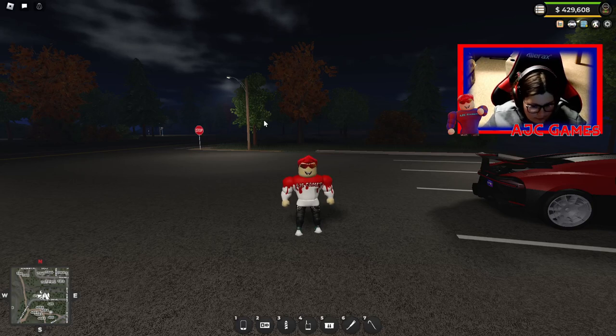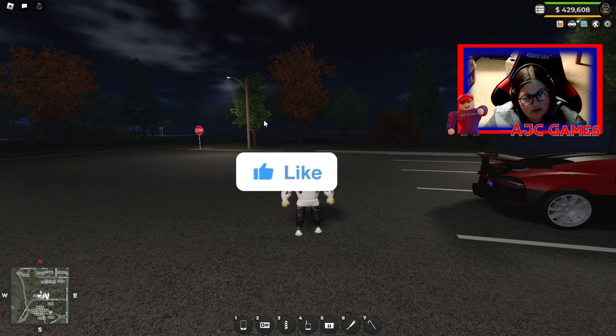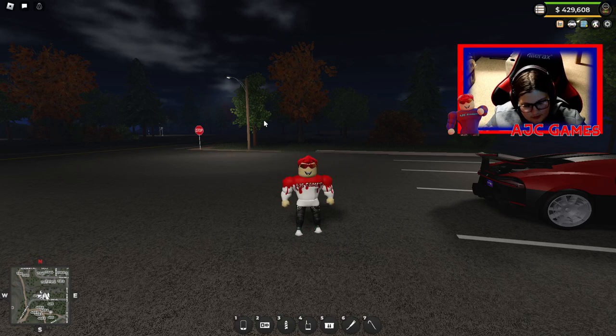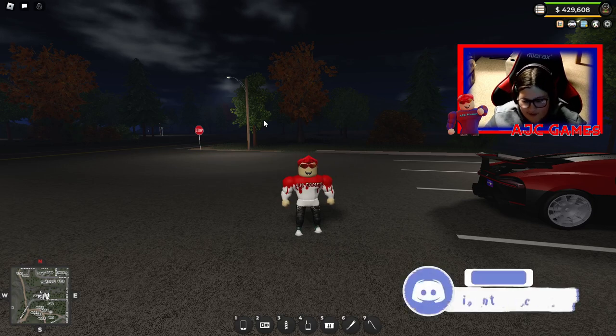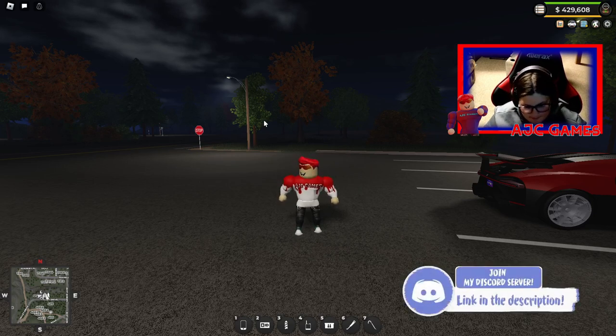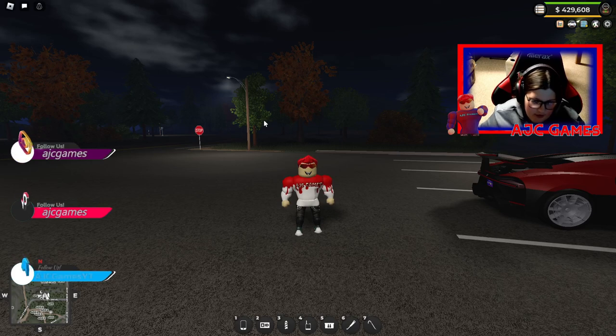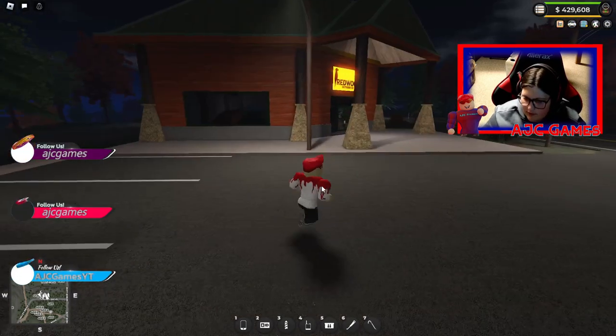Hey everybody, welcome back to another video. Today I am checking out the ERLC update that they released yesterday. Sorry, I did not post this video yesterday — I was out of town and didn't realize ERLC was going to update. But my Discord poll said I should still make a video about it, so I'm still doing it.